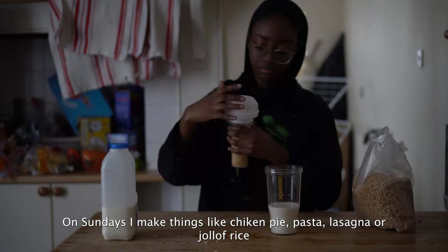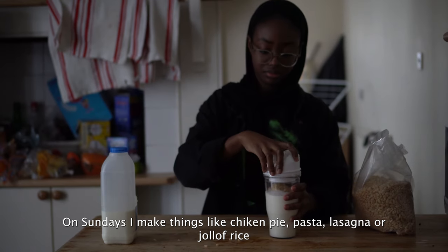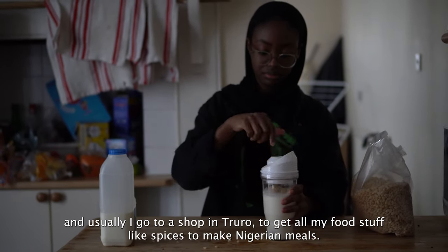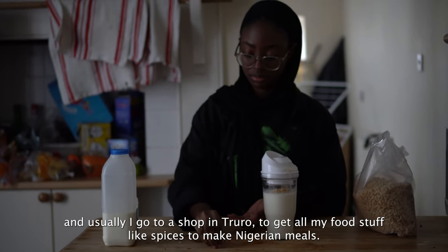I make things like chicken pie, pasta, lasagna, or jollof rice. I usually go to a shop in Truro to get all my food stuff like spices to make Nigerian meals.